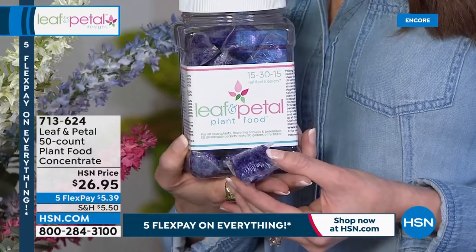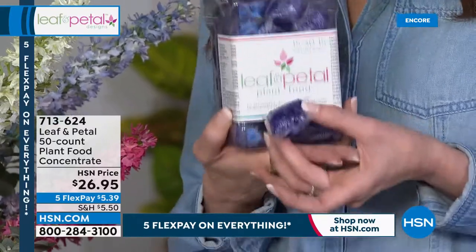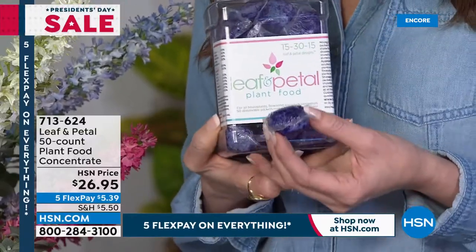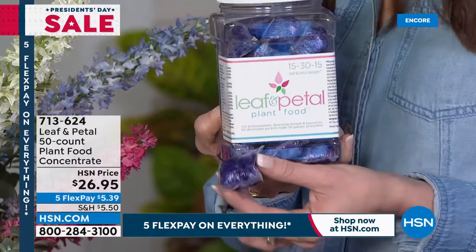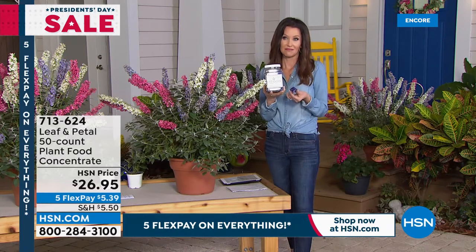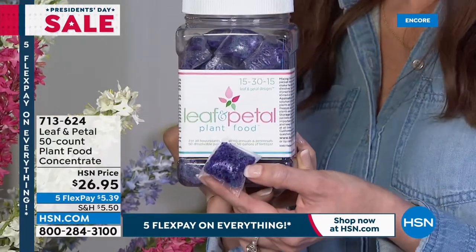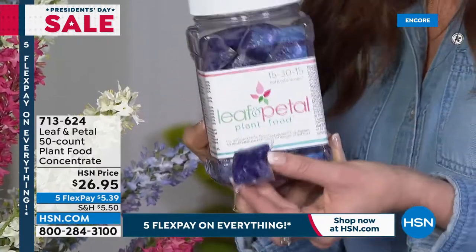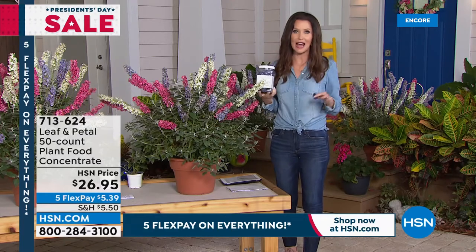All you need is soil — whether in the ground or in a pot — and water. There's also the Leaf and Petal plant food: a 50-count pack of packets, each making one gallon, giving you 50 gallons of plant food total. You don't have to use it every day — Rochelle uses it maybe every couple of weeks or even once a month. It's great even used infrequently, and with 50 packets, one packet per gallon, you can feed all your flowers for a very long time.